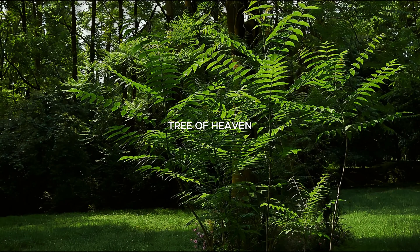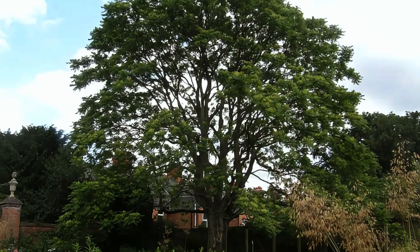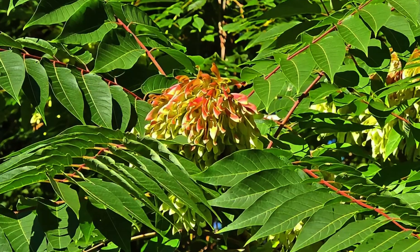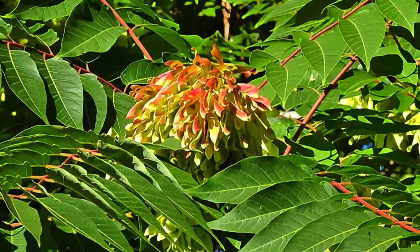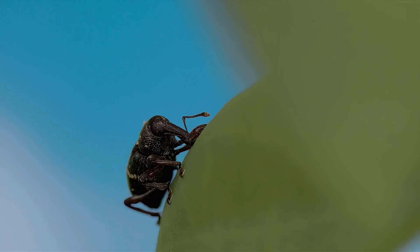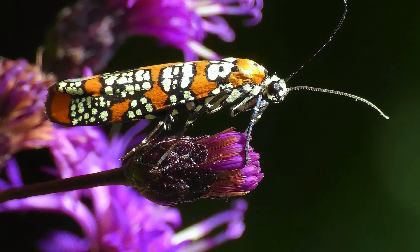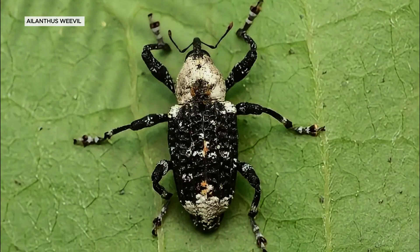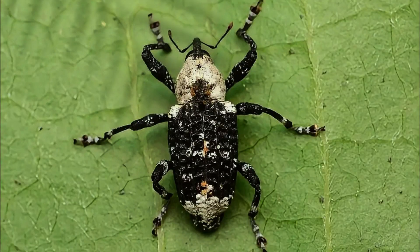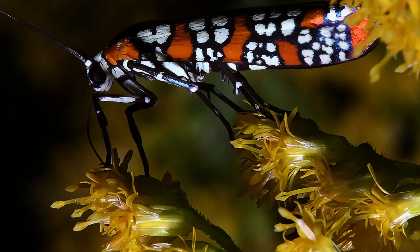Originally from China, Tree of Heaven was introduced to North America and Europe, where it has become a widespread invasive species. Its rapid growth and prolific seed production allow it to dominate forest understories and urban landscapes, displacing native vegetation and altering local ecosystems. Recent studies have focused on introducing the Tree of Heaven's natural predators, such as the Ailanthus webworm, Atteva punctella, and the Ailanthus weevil, Eucryptorrhynchus brandti. These insects specifically target the Tree of Heaven, feeding on its leaves and bark, thereby reducing its vigor and reproductive capacity.